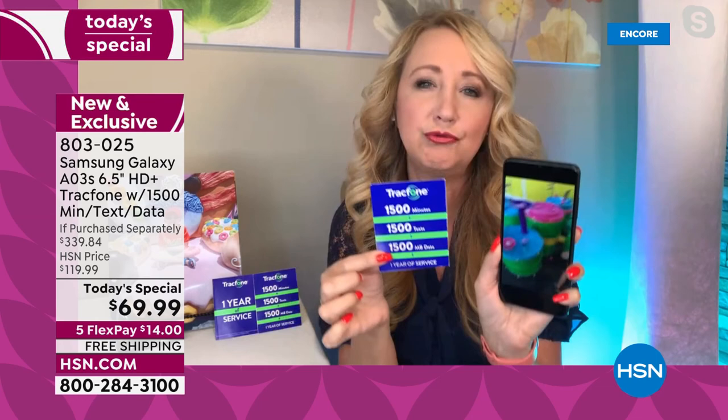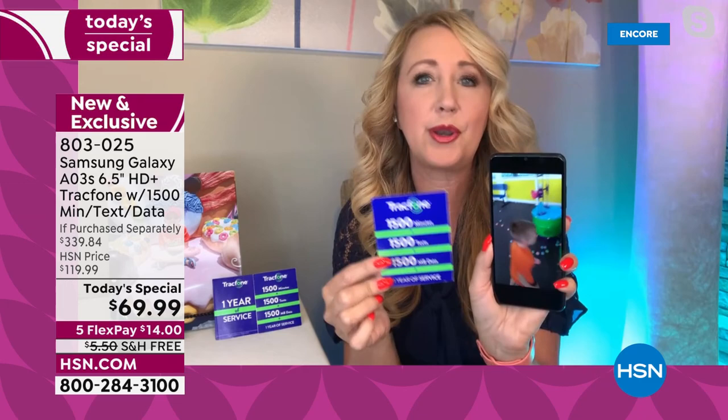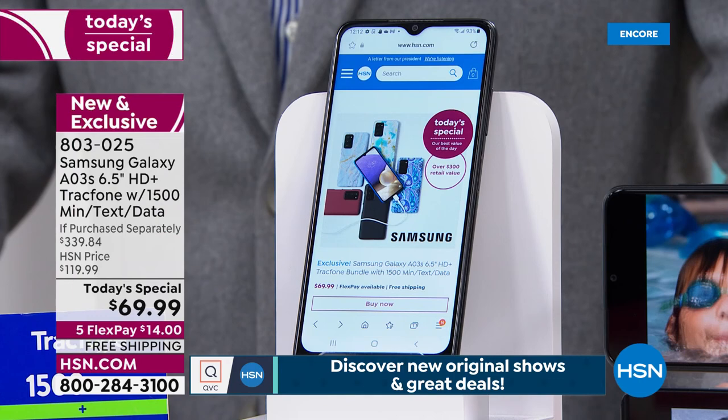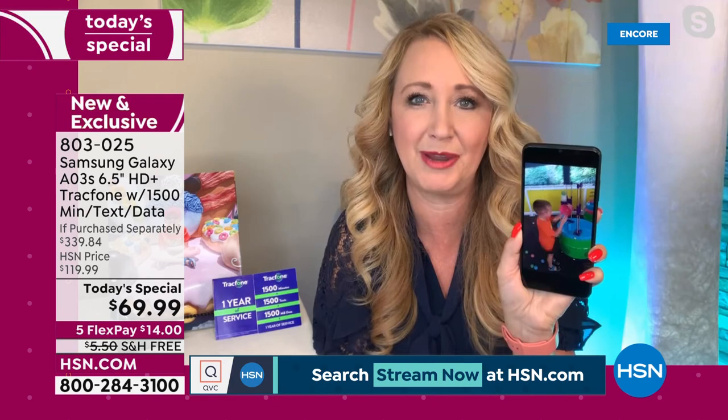Think about this: if you talk about 125 minutes every single month — that's over two hours, by the way — if you text about 125 times a month, and then just use Wi-Fi whenever you're on your phone at home or in a coffee shop or back in the office, you won't even have to dip into the data part of your package unless you're on the go. This could last you for an entire year, and you're not even leasing the phone.